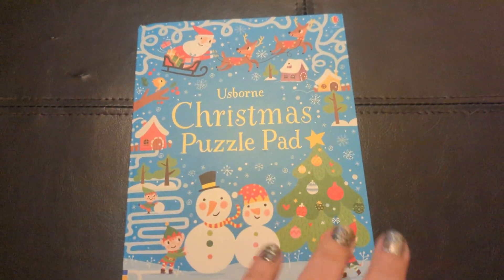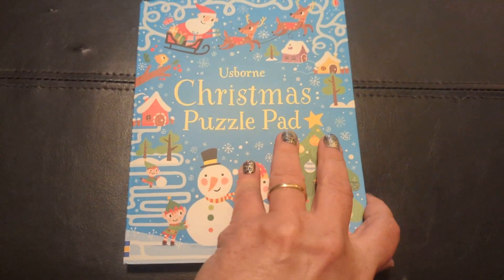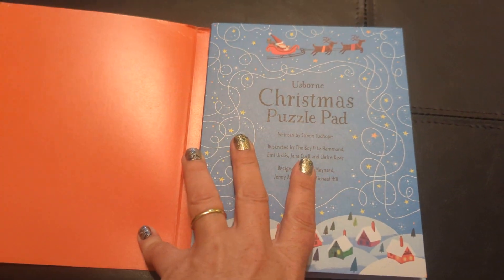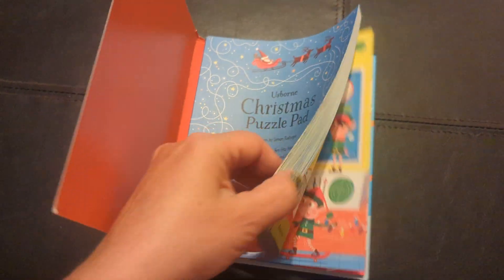Hello! We're gonna take a look at the Osborne Christmas Puzzle Pad. This is always very popular. I always have this on my vendor table because kids always pick this one out.